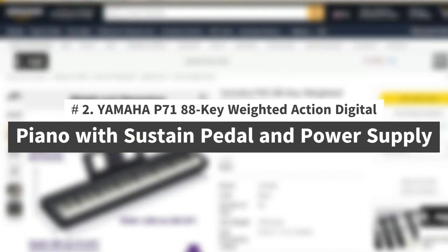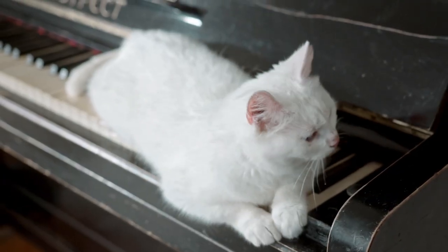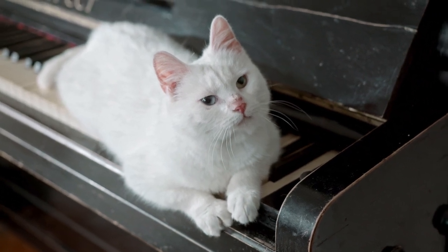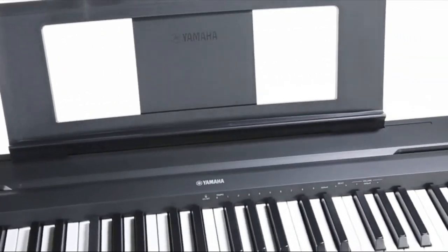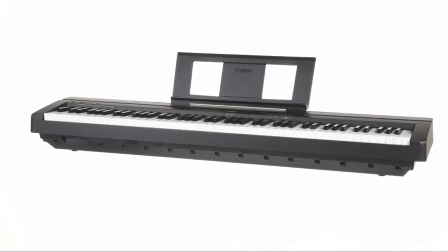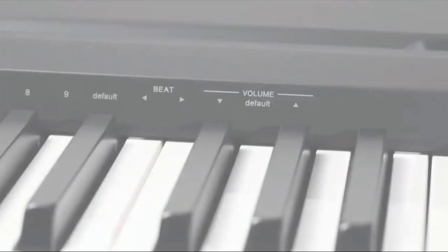Number 2: Yamaha P71 88-Key Weighted Action Digital Piano with Sustain Pedal and Power Supply. The Yamaha P71B is an Amazon-exclusive model designed to be the perfect home digital piano for rehearsing, learning, and creating. A full-sized piano keyboard with fully weighted keys and Yamaha premium piano voices provide the most realistic feel and sound possible while maintaining a modest footprint in your home. It comes with a USB port, a sustain jack, and a headphone jack.